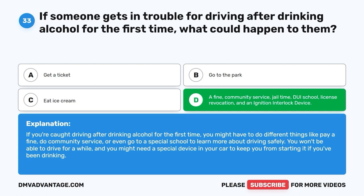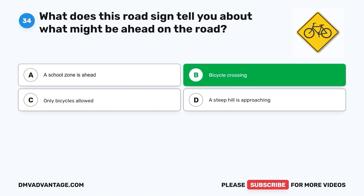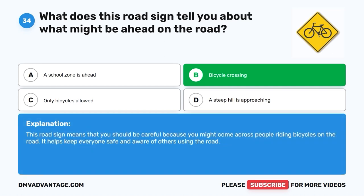Question 34. What does this road sign tell you about what might be ahead on the road? A. A school zone is ahead. B. Bicycle crossing. C. Only bicycles allowed. D. A steep hill is approaching. The correct answer is B, bicycle crossing. This road sign means that you should be careful because you might come across people riding bicycles on the road. It helps keep everyone safe and aware of others using the road.